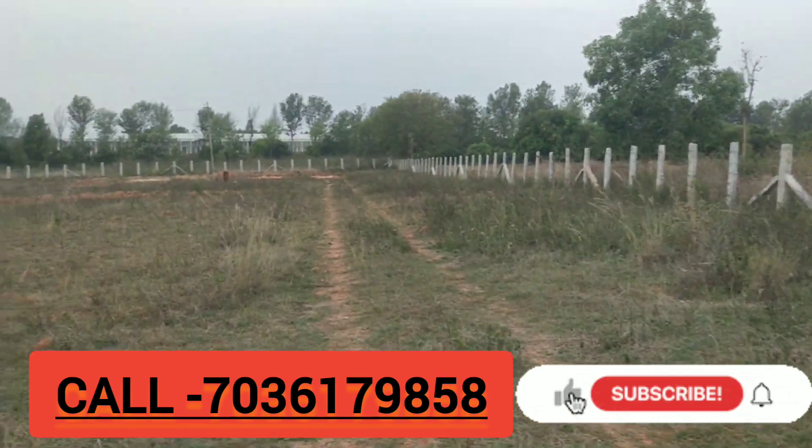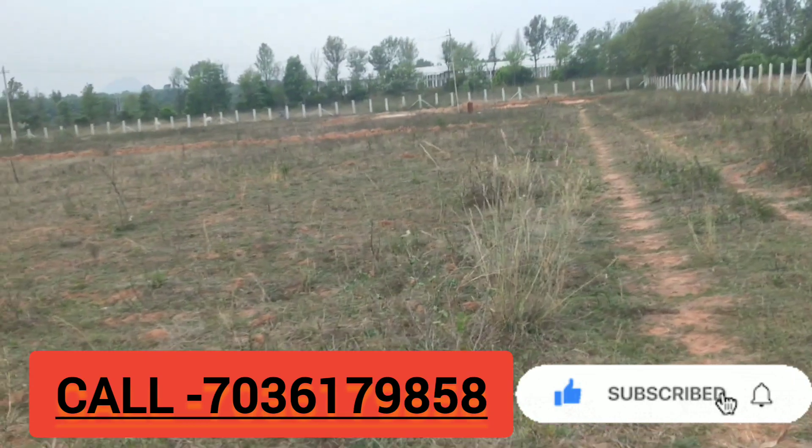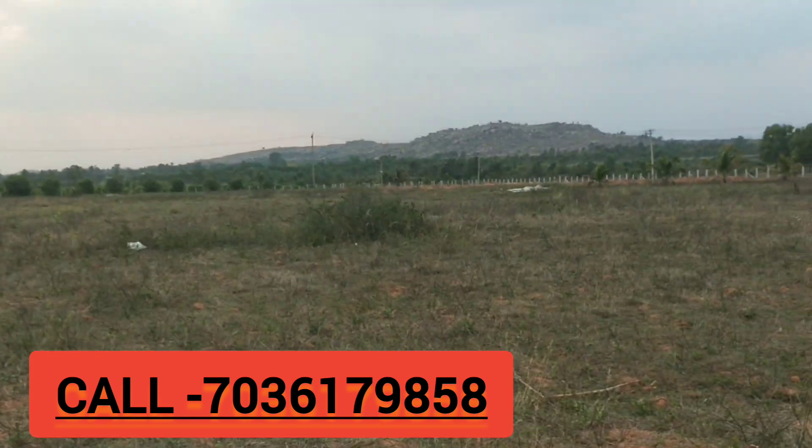Very beautiful land, pure Red Soil. Thar Road attached 2nd bit — very beautiful land. This land is available for sale now.